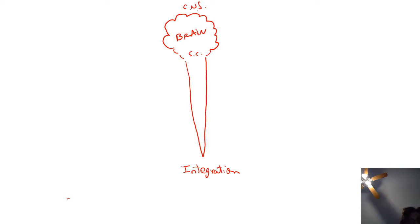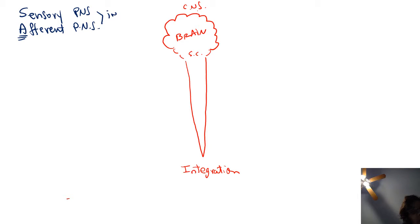The PNS, on the other hand, has two components. The sensory component gathers information — it is also called the afferent PNS division. Afferent: 'A' is for arriving. This is the input aspect of the PNS. The other PNS division is the motor, or efferent division, which is in charge of the output.